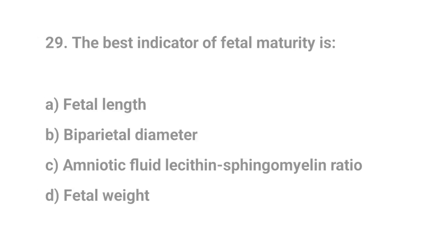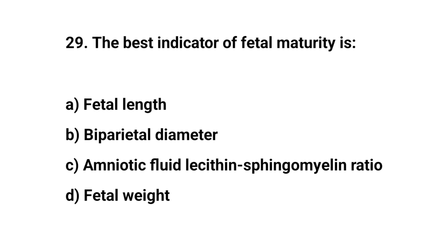Question number twenty-nine. The best indicator of fetal maturity is? The right answer is C: Amniotic fluid lecithin-sphingomyelin ratio.